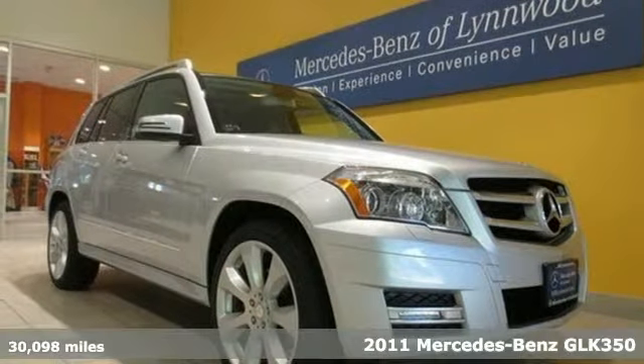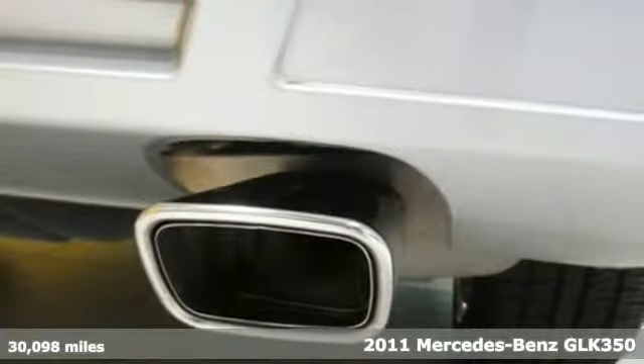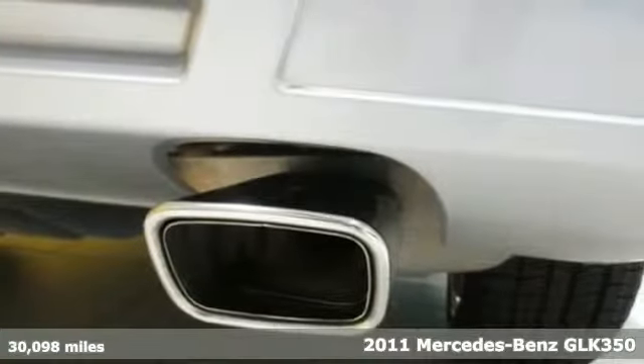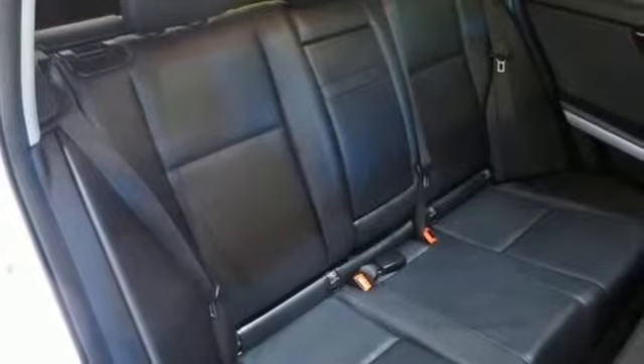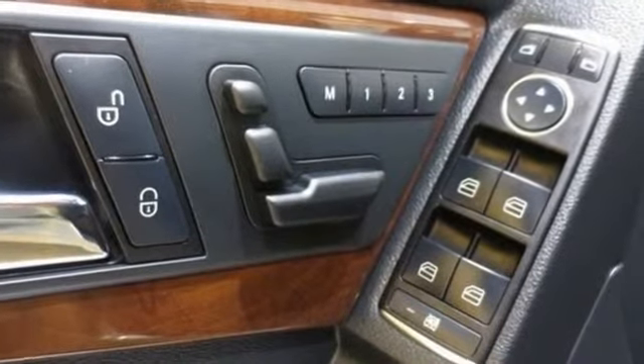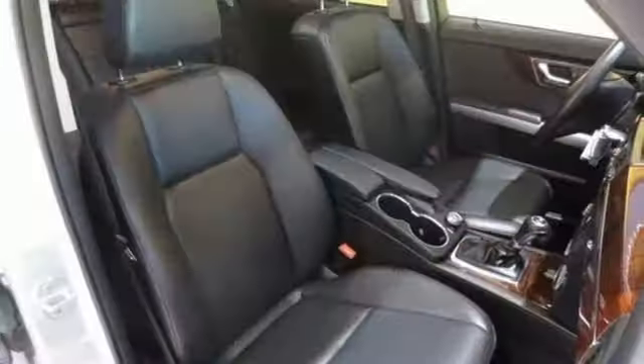It's a 2011 Mercedes-Benz GLK Class. Alloy wheels, turn signal mirrors, a leather wrapped steering wheel, one-touch power windows, a tire pressure monitor, four-wheel anti-lock brakes, and traction control all come standard in this premium luxury crossover.